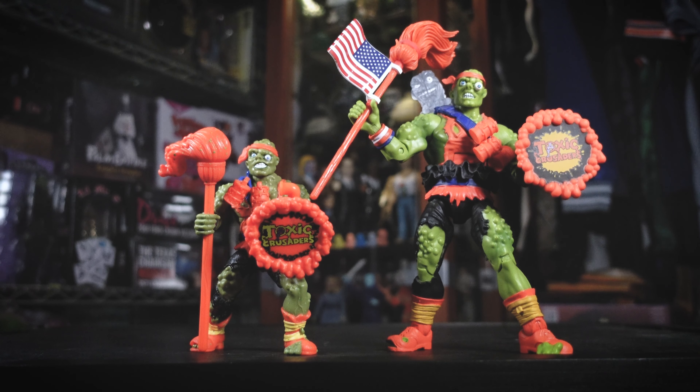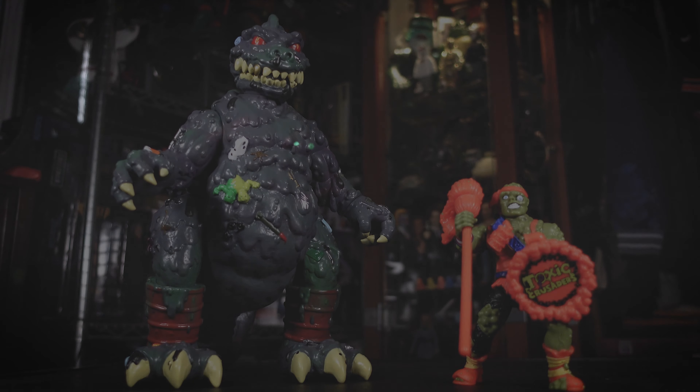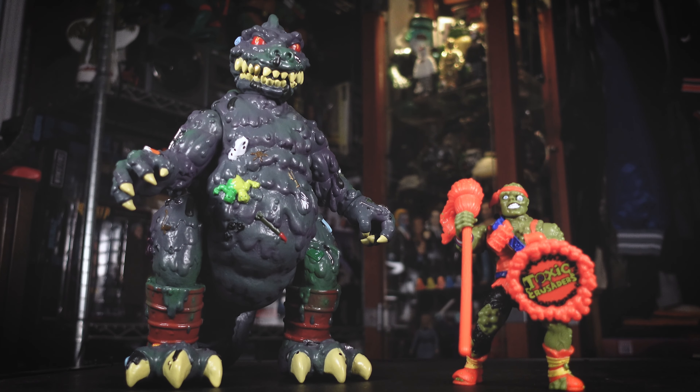Let's see if he glows in the dark. Here he is standing next to the Justin Ishmael Pluton vinyl toy — how sick does he look next to this guy? Perfect scale.